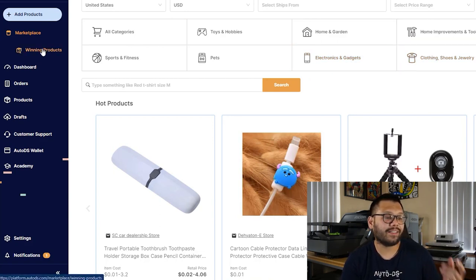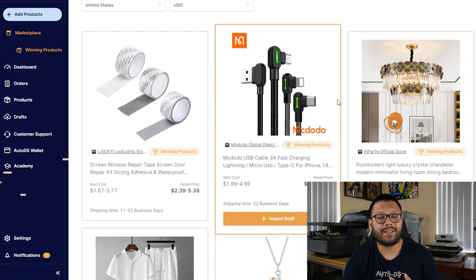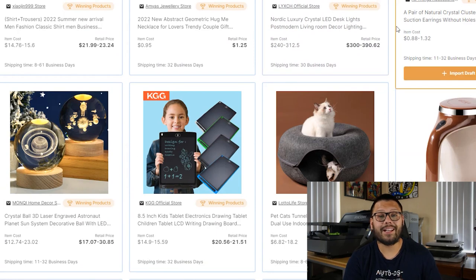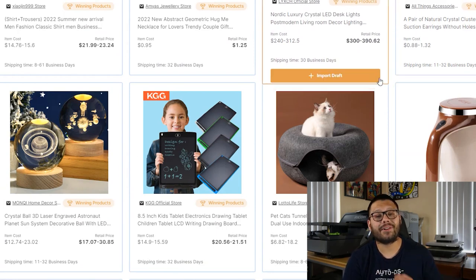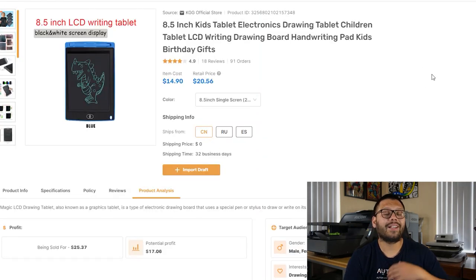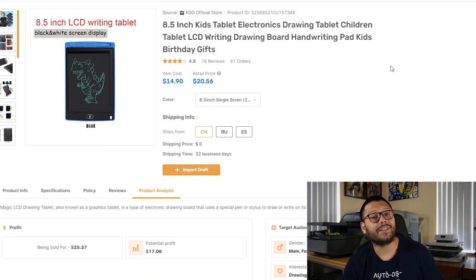On the left-hand side, just click on winning products. Once you click on that and the page loads, you're going to have a huge list of winning products that have been proven to sell and are currently trending. Not only that, you can go ahead and choose any of the products, click into them, and you're going to get tons of information to help you market these and find out if it's the right product for you to sell.